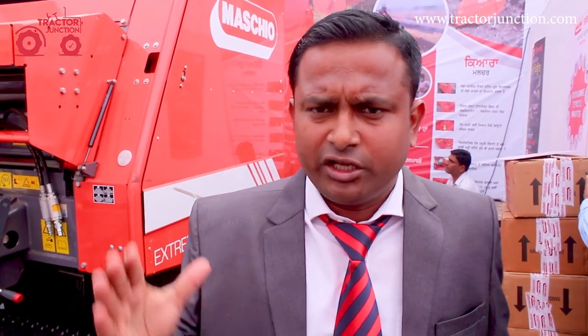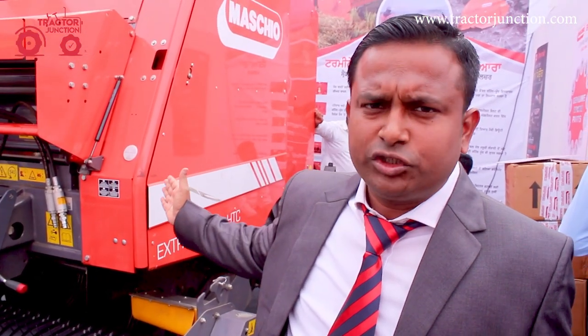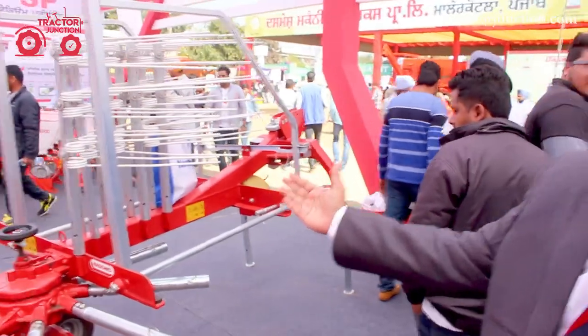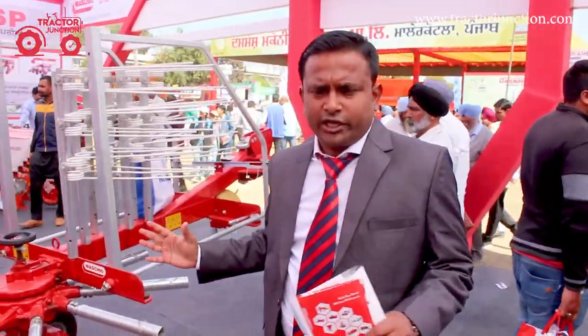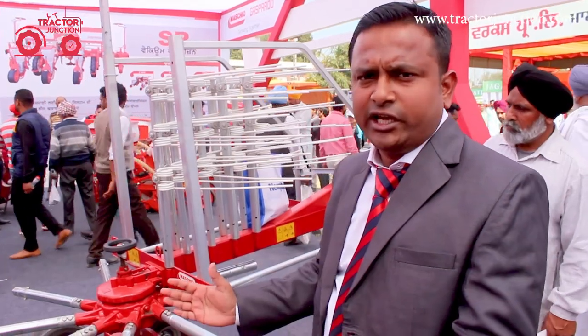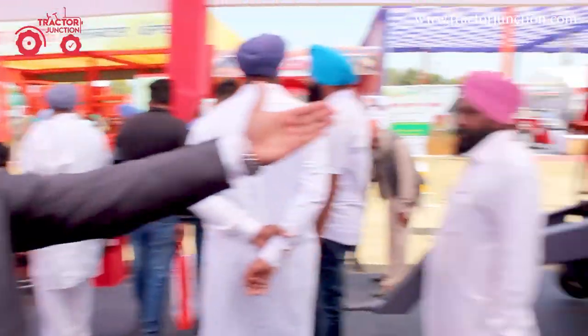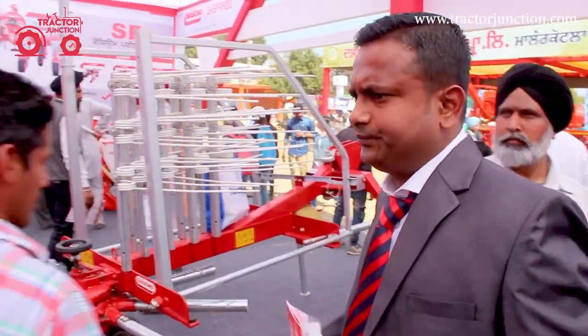We also have machines for cleaning use in India. You can generate energy from these machines as well. Here you can see — this is a rack, this is a residue machine which handles crop waste, and after that you can see the layer machine as well.